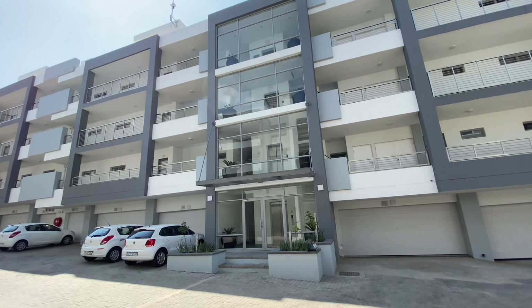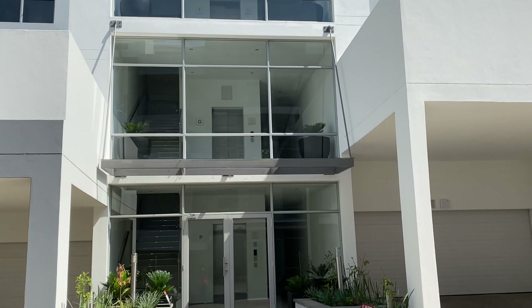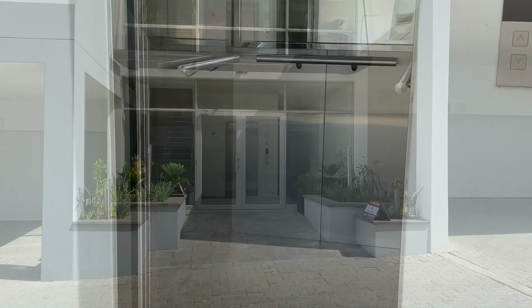The apartment we're about to see is on the market for 3.9 million rands, which is about 250,000 US dollars at the current rate.